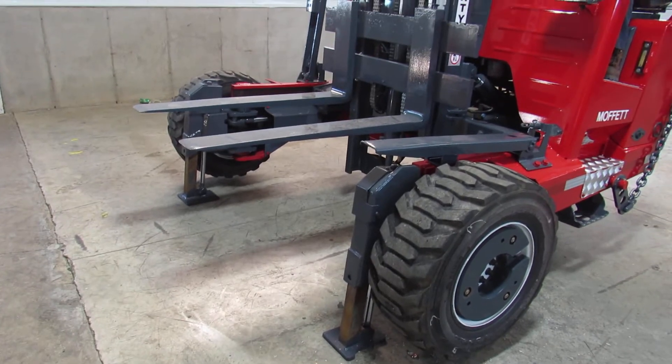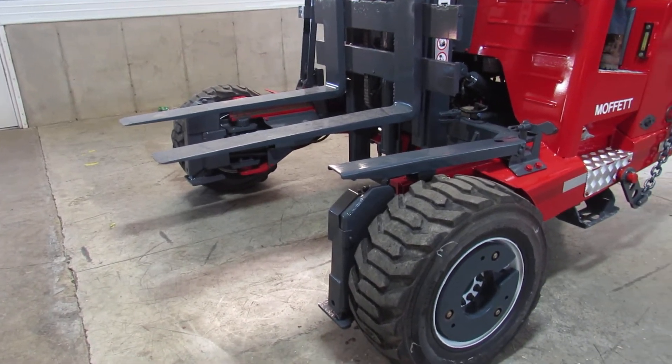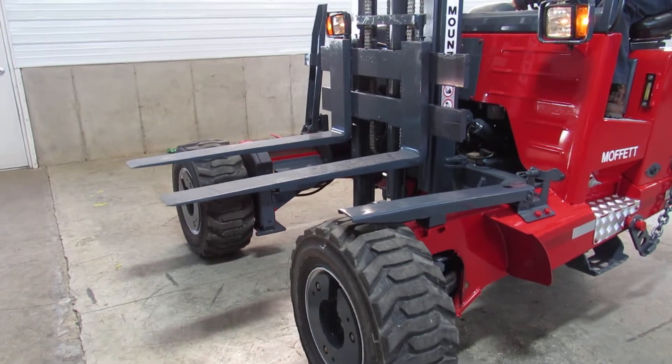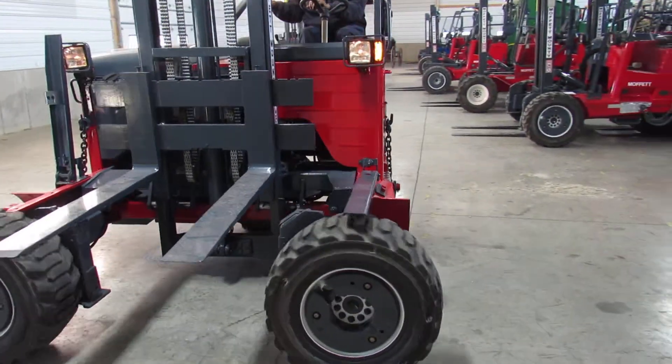We're going to give you a special treat. We're going to put the outriggers back up and then put it in four-way mode. If you've never seen four-way mode, what this does is allows you to carry long items sideways through narrow areas — right through a garage door, between buildings. Check this out.